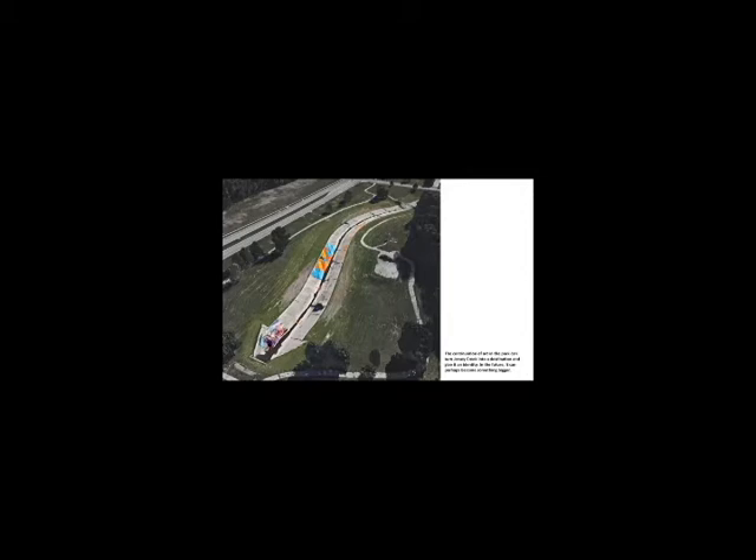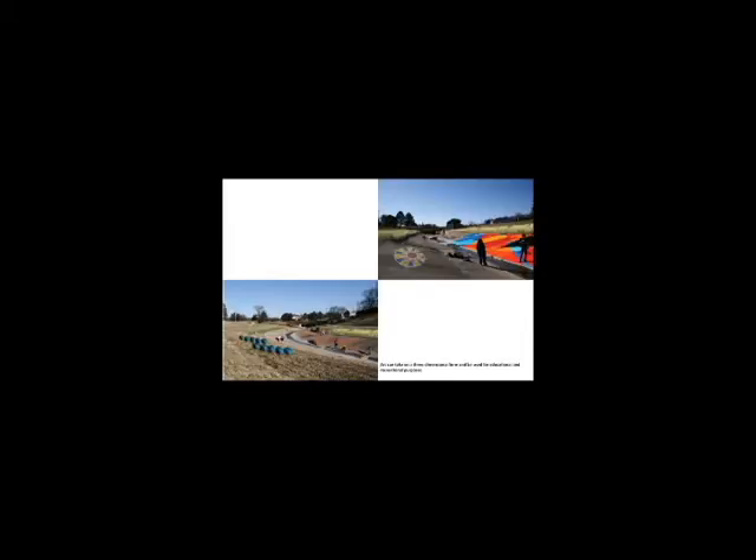Perhaps in the future this continues and the creek becomes something bigger. Art can come in many forms and can be used as learning tools. For instance, the surrounding area offers a great number of used tires.